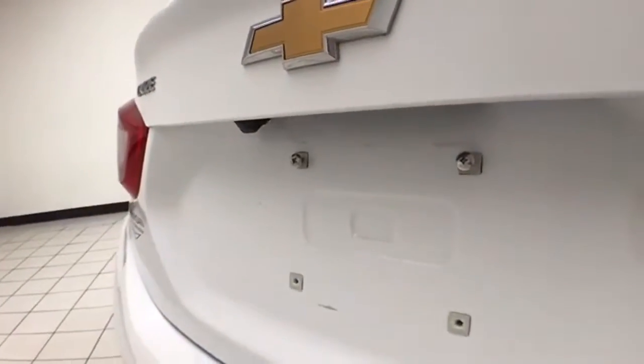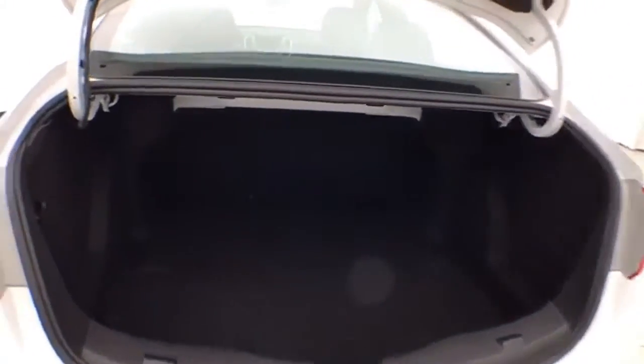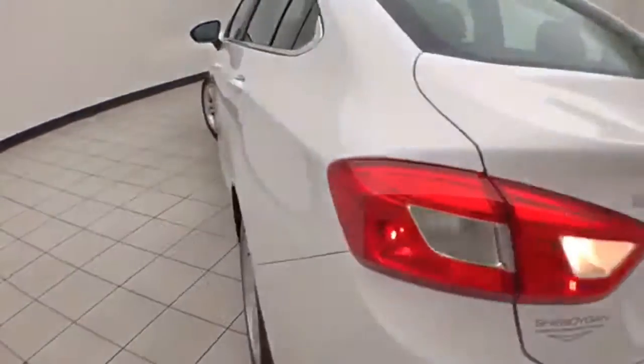Backup camera for additional safety. Spacious trunk with a wide opening that makes it easy to get things in and out, and very clean.